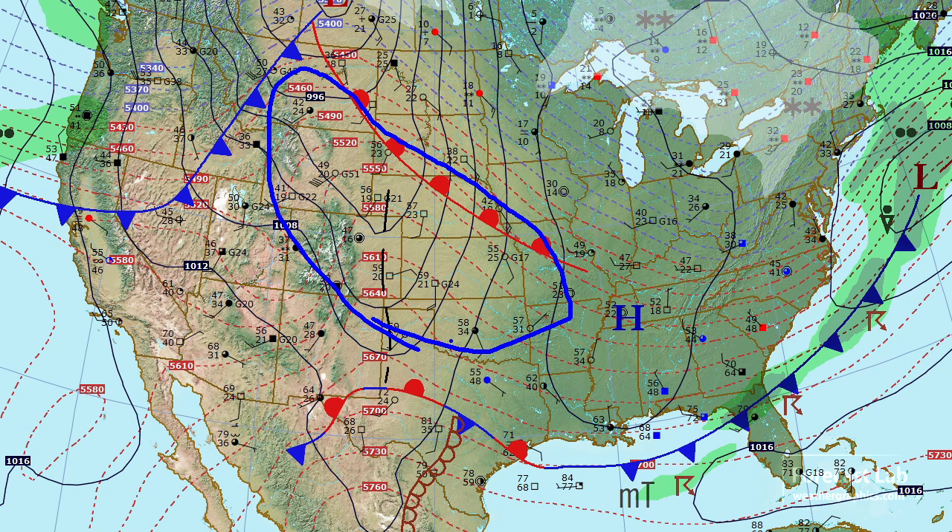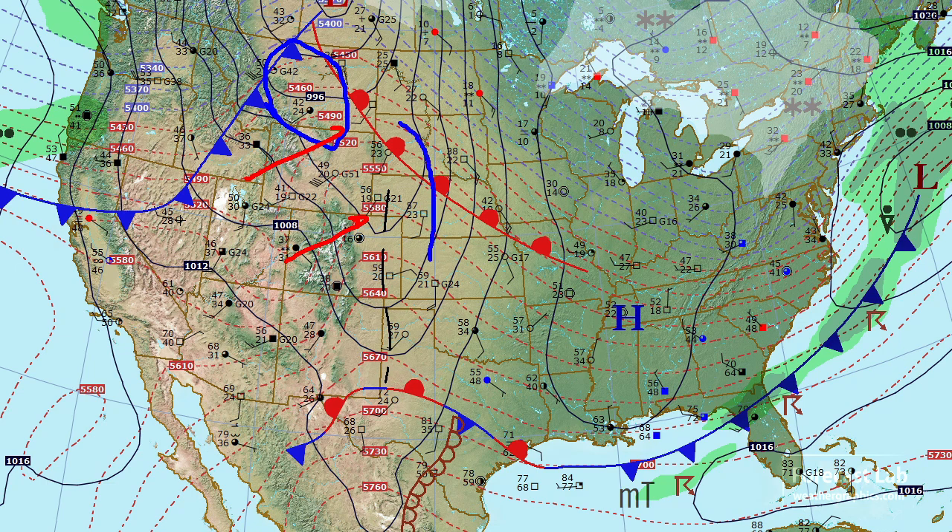50s in South Dakota, 40s and even a few 50s in Montana — there's that southwesterly flow and the lee side troughing extending from the Black Hills down to the panhandle, almost 60 degrees.